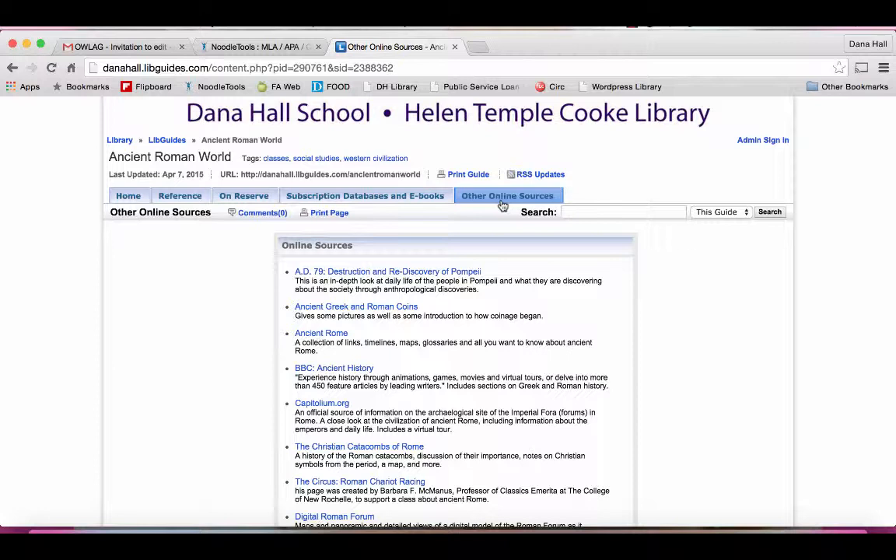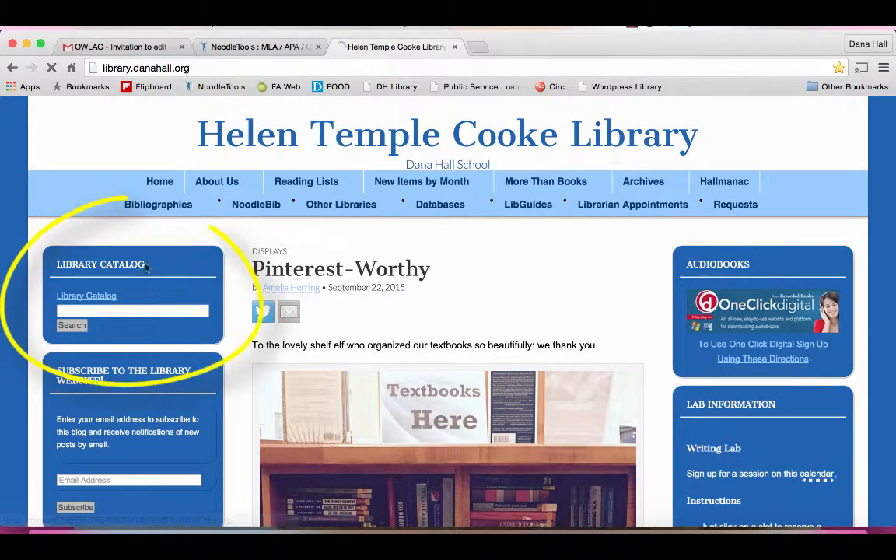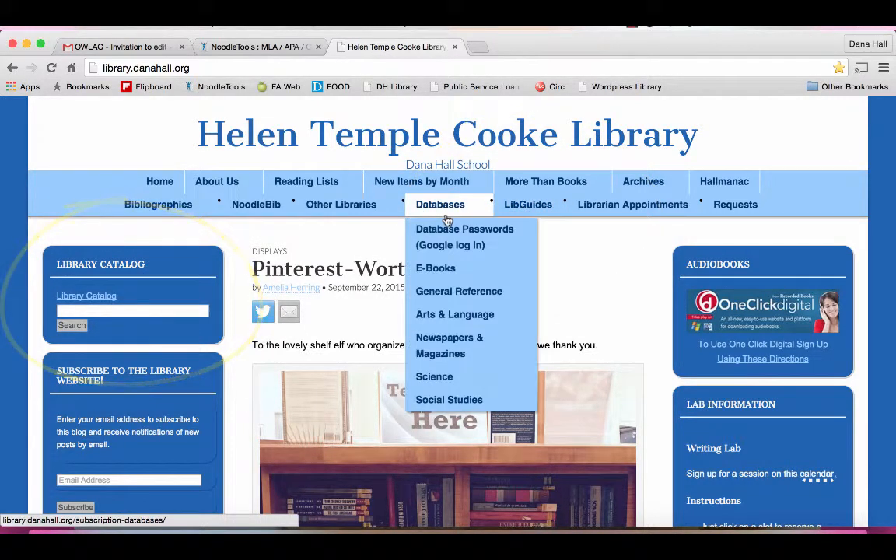Don't cite those. The things that you want to cite are things that are reliable. You can trust books, encyclopedias, subscription databases and e-books because we've paid for them. But online sources that you search through Google, you have to actually look at them and make sure they're okay. So it's really great to go to a LibGuide and check out what we've got. Back to the Dana Hall Library website — so we've looked at the catalog, we've looked at LibGuides. Another place to go is just to explore what kind of databases we have.